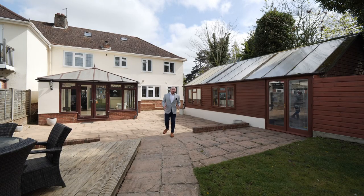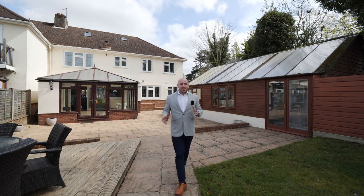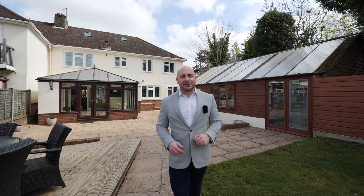Well, that's it for today. I hope you've enjoyed what you've seen. If this looks like it could be the property for you, then please do get in touch and I'll be glad to show you around in person.